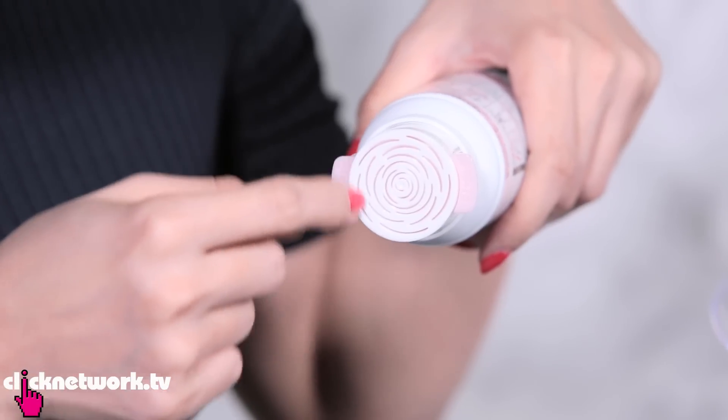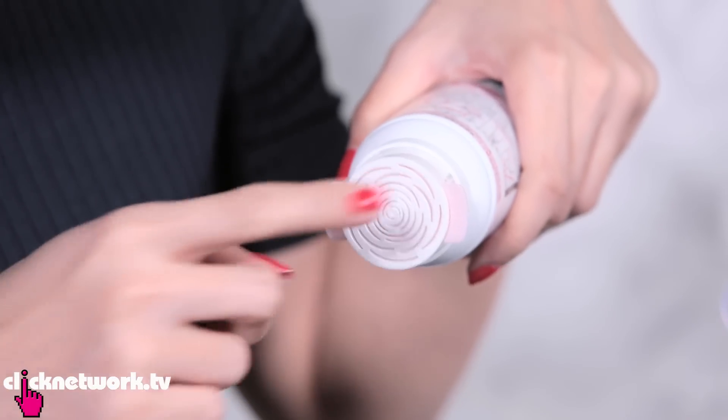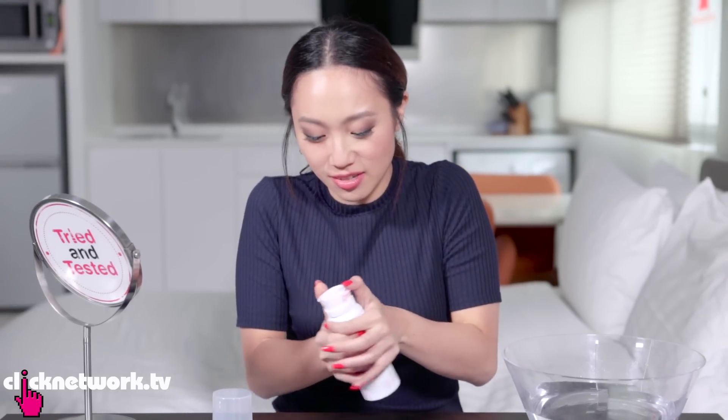Look at that! So it's cut quite specifically to get that rose shape. Here you've got two handles and you're supposed to push.